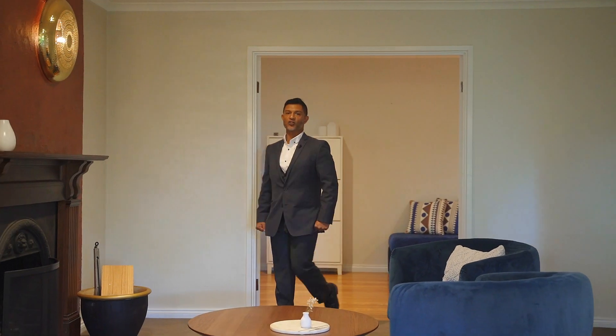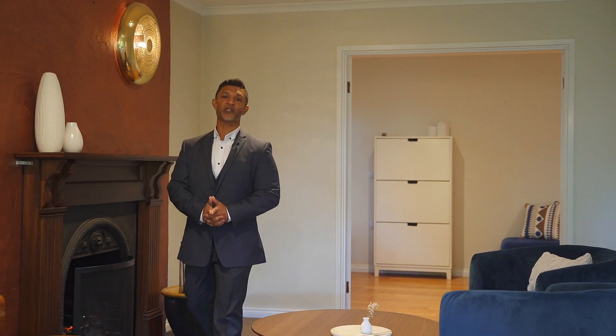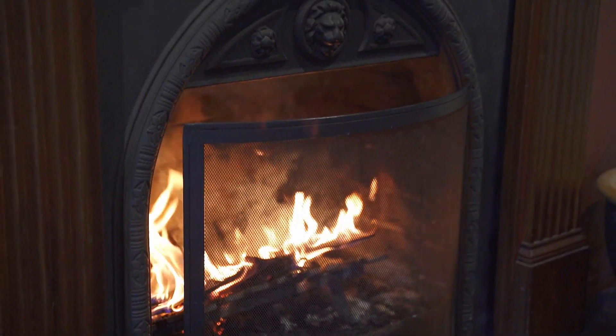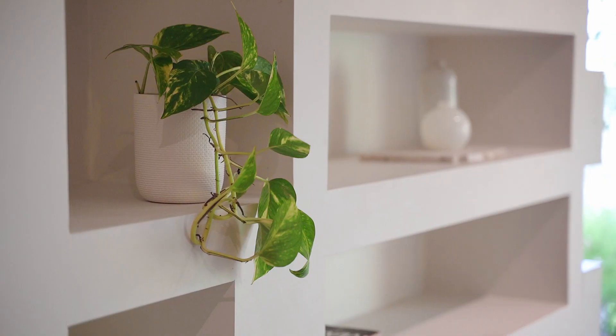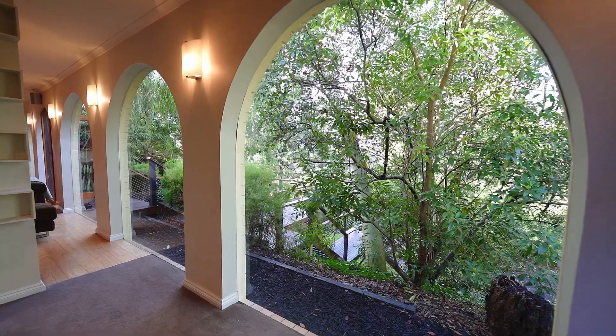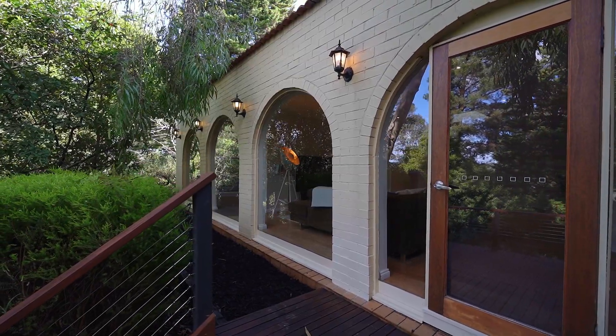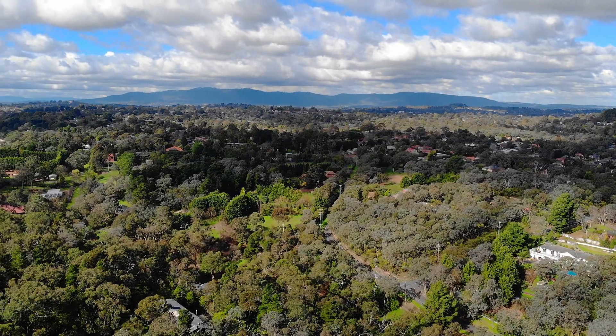From the moment you enter this home, it's clear that every zone has been designed with your family lifestyle living in mind. With the wood fireplace warming the soul of the home in the family, guest and rumpus living, every wall of this home is framed with these magnificent arched windows overlooking magnificent views to the Dandenongs.